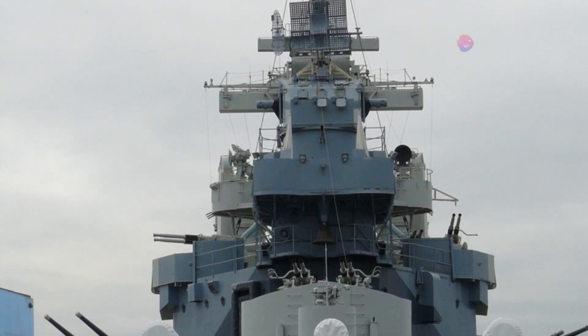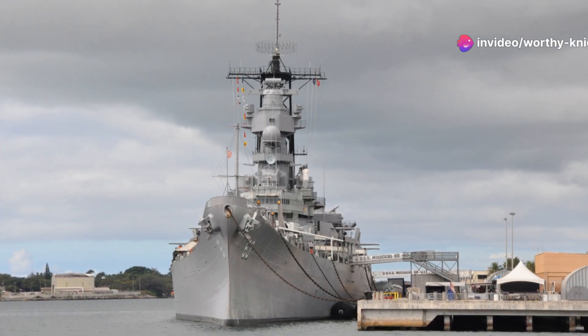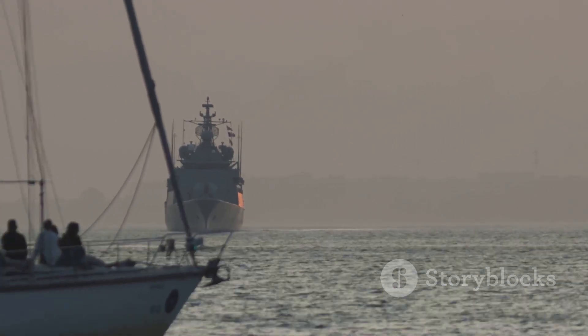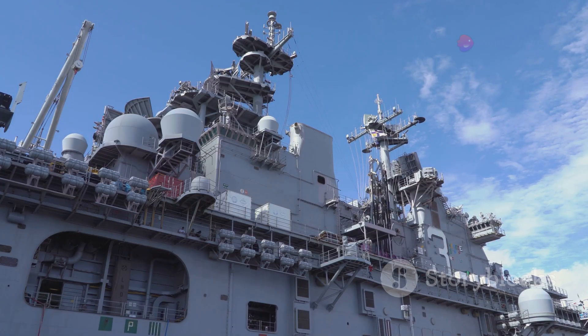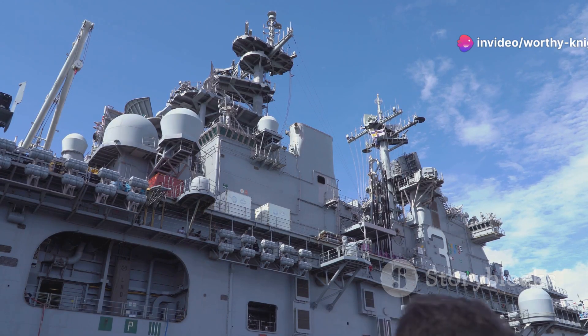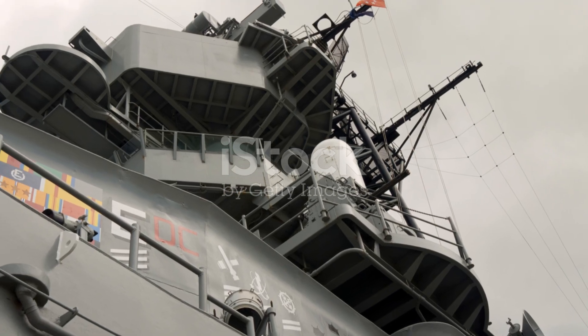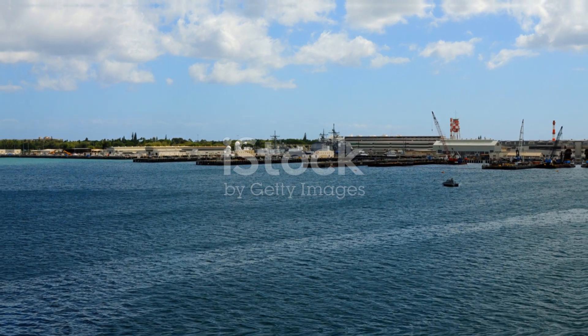The V-25 class had a lasting impact on naval design, influencing future generations of warships. Their size, speed, and firepower set a new standard, pushing the boundaries of naval engineering. The V-25 class is a reminder of the rapid evolution of naval technology, showcasing the advancements made during the early 20th century — a testament to German engineering and their prowess in creating formidable warships, representing a significant chapter in the story of maritime warfare.